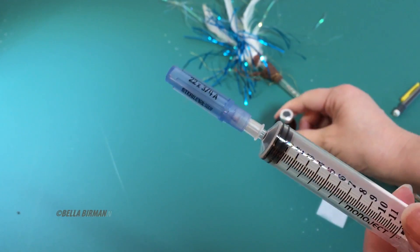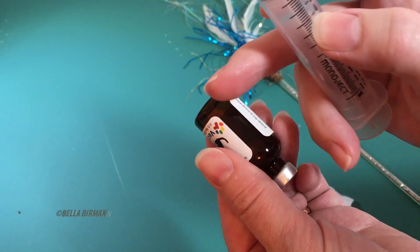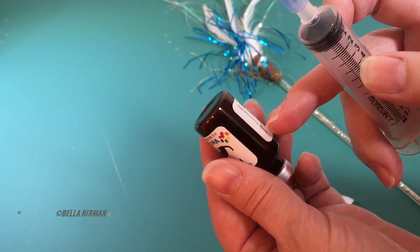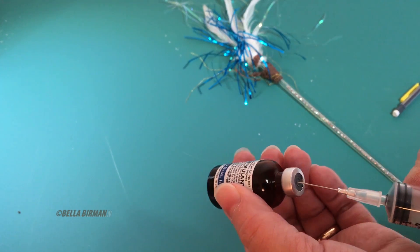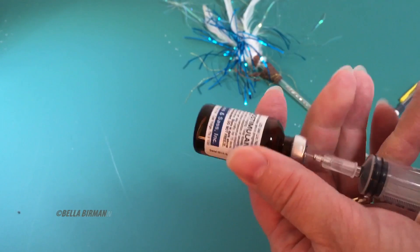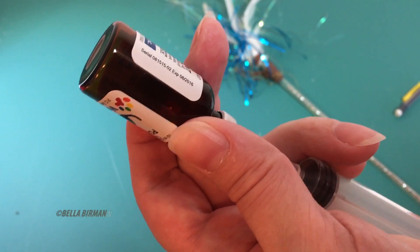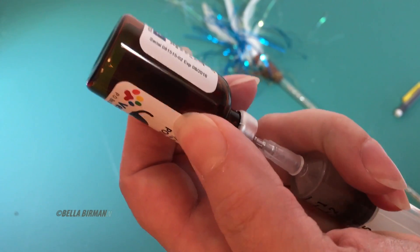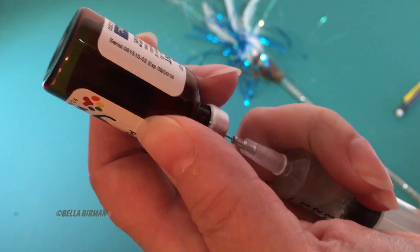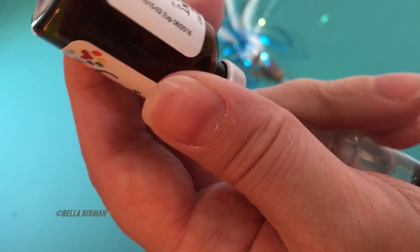I keep the cap on until I'm ready to use it. I hold it up here because I need to see the level — you won't always be able to see the liquid level clearly, but I can. I remove the cap, pierce the little hole in the center of the vial with the bevel side up, and pull down to draw up the medicine. I'm trying to get Bella's 5cc's out of it — this is the very last of this vial, so at the bottom you'll have to maneuver your needle tip because you'll get air.